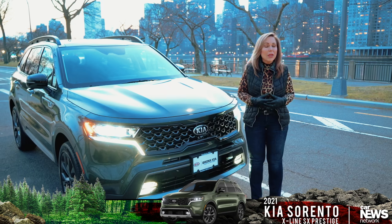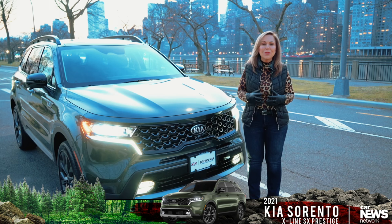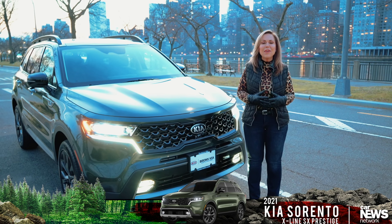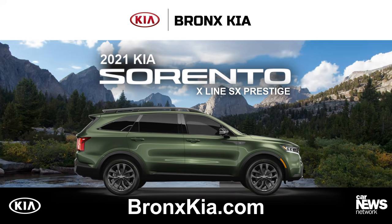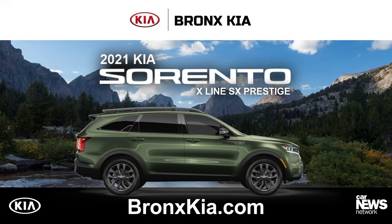We'd invite you to come and take your own test drive and hop in the driver's seat at Bronx Kia, 3505 Connor Street in the Bronx. Please subscribe to our channel, click the button below, and follow us at Bronx Kia.